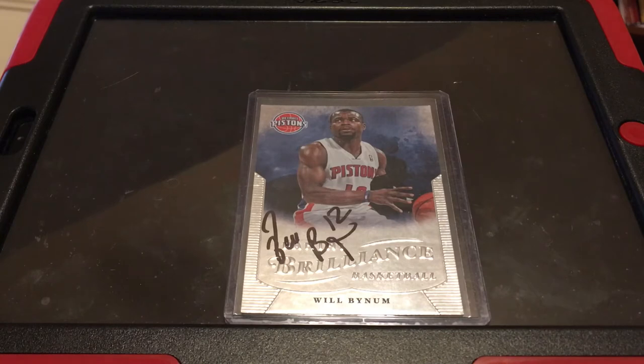A lot of players are out right when you get there, and most of them go in by the time it's about 30 minutes before the game. So here are a couple tips.